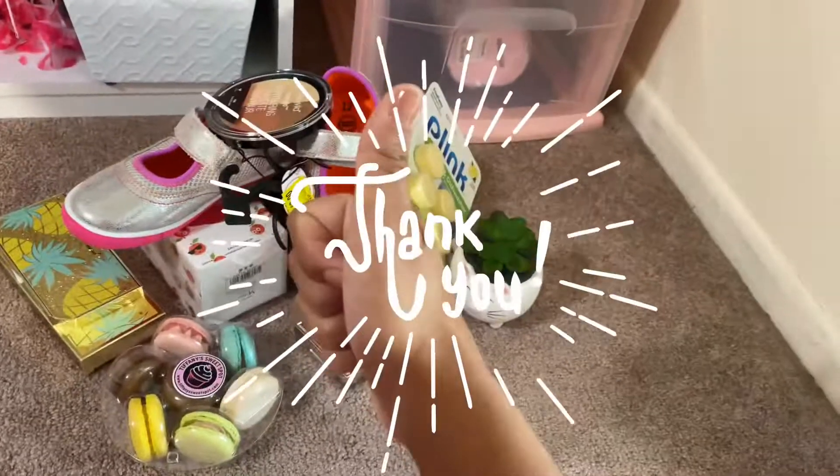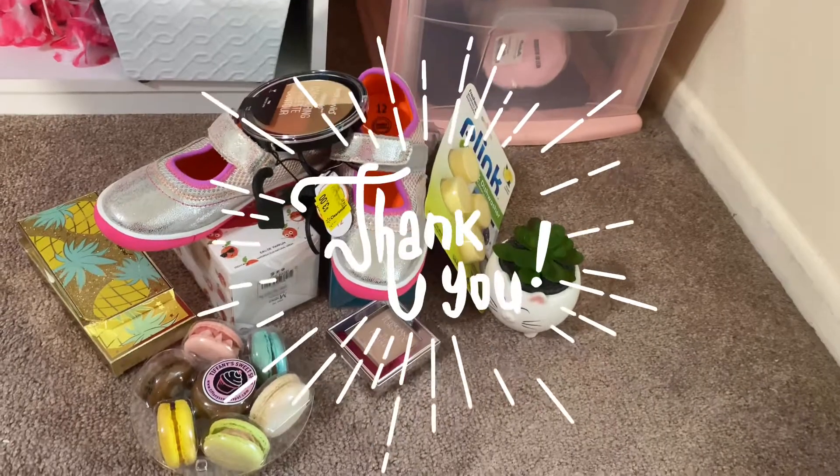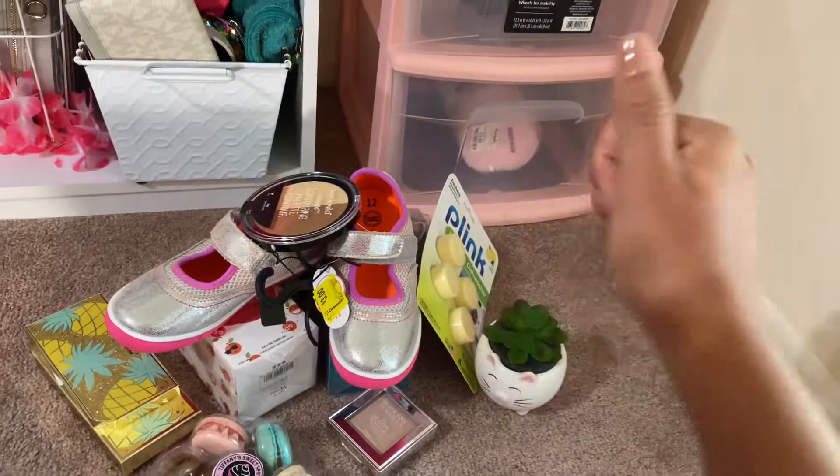They're delicious. Thank you guys so much for watching — I really appreciate it. Don't forget to look up. Bye!